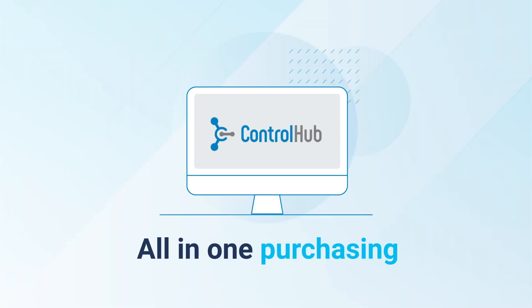Introducing the ControlHub way — the all-in-one purchasing software for hardware companies.